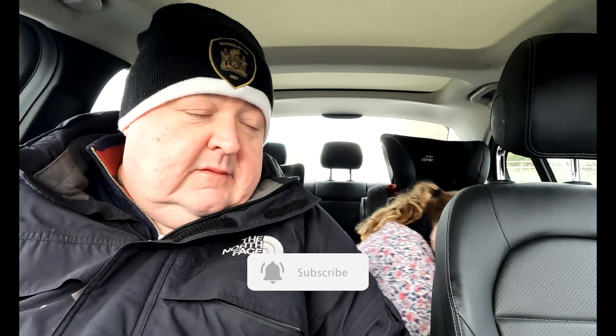So a ten out of ten for Sophie and a nine out of ten for me. Don't forget to like and subscribe to the channel. Should you say that, Sophie? Oh, she's gone — bye!